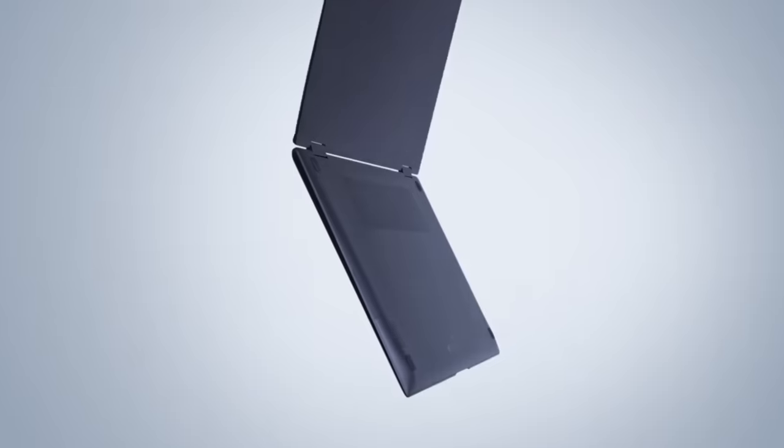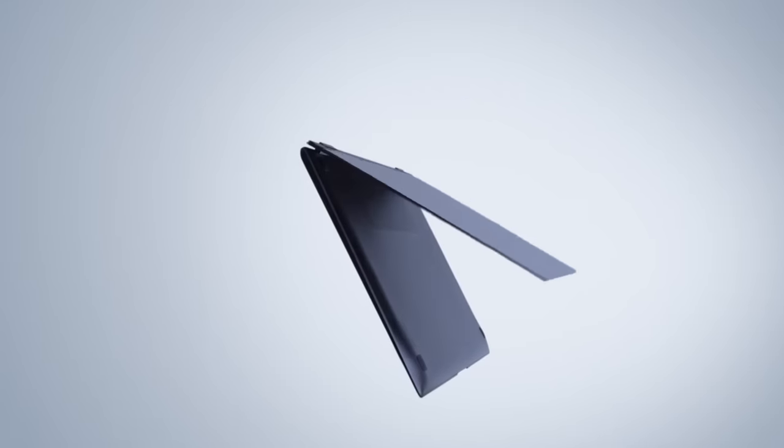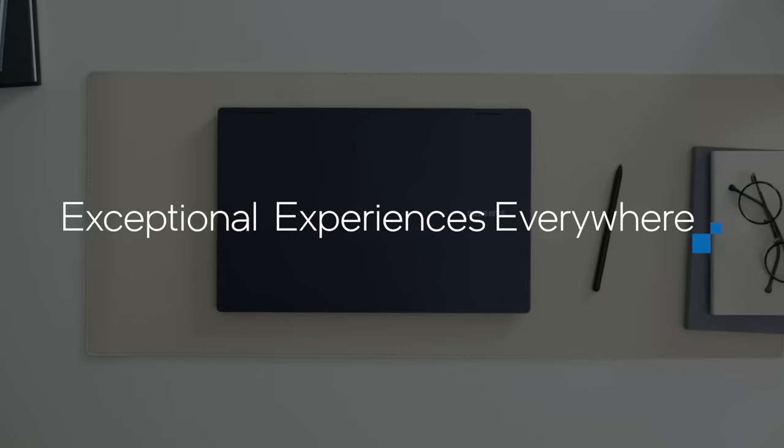The Galaxy Book Pro series' batteries were inspired by our smartphones. And with the partnership with Intel — with the EVO platform and the Intel XE graphics — you are providing a great experience to our consumers, but without sacrificing battery life.